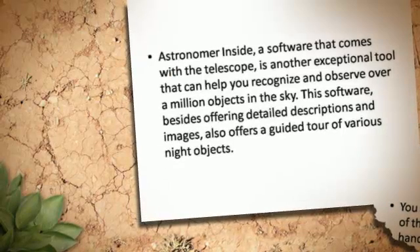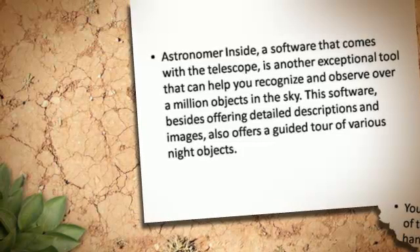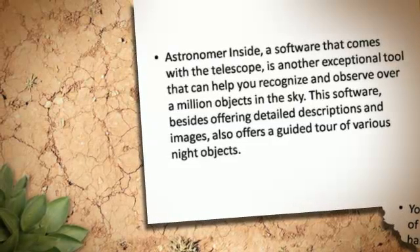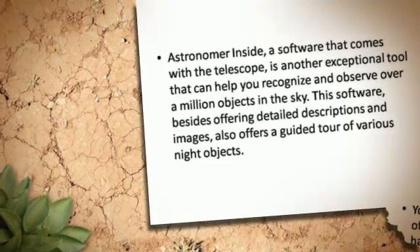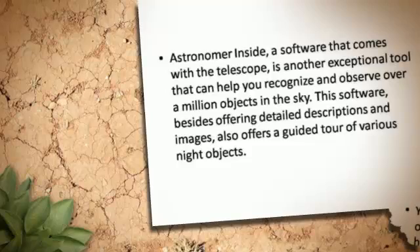A software called Astronomer Inside comes with the telescope and is another exceptional tool that can help you recognize and observe over a million objects in the sky. This software, besides offering detailed descriptions and images, also offers a guided tour of various night objects.